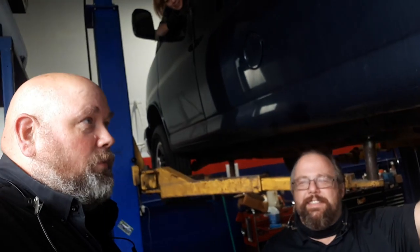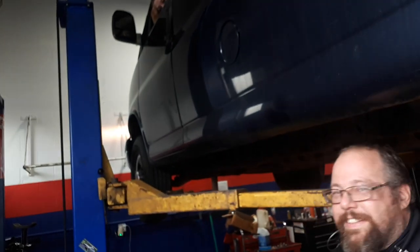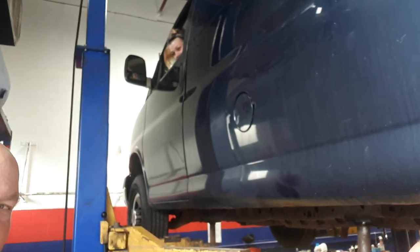We have in our shop today a very special vehicle that has come to us with an issue that is very common lately — one that a lot of people hear about, pardon the pun, on the news: catalytic converters being stolen. We've had quite a few customers ask, how will I know if my catalytic converter is stolen? When you start it up? Let's see.